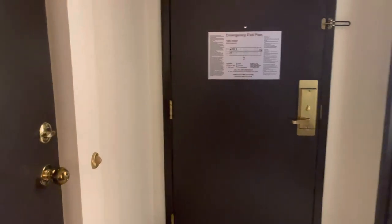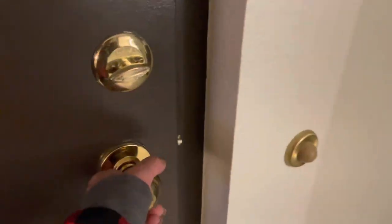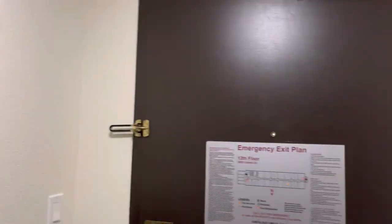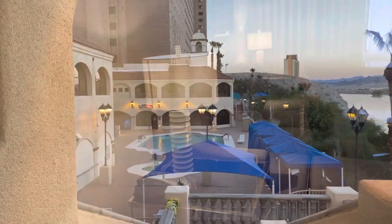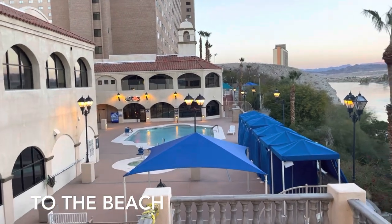Now I'm going to the other side which is the main room, through the double doors. While I'm here, I'm going to check out the beach area.